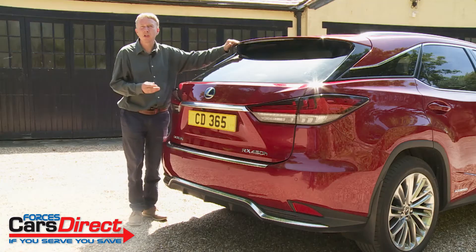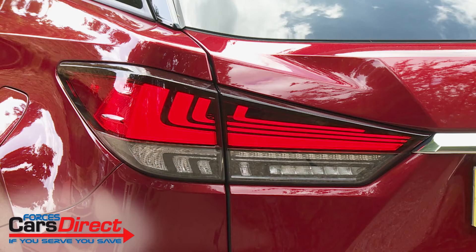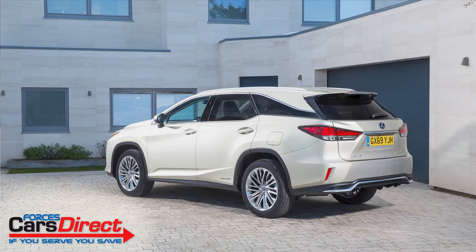There are subtle changes at the rear too, most obviously these restyled combination tail lamps which now have a fresh design of four overlapping L motifs. As before, there's a body style choice between this standard model or the alternative 7-seat RX-L version, which gets an extra 110 millimetres of rear overhang and a more steeply angled tailgate.